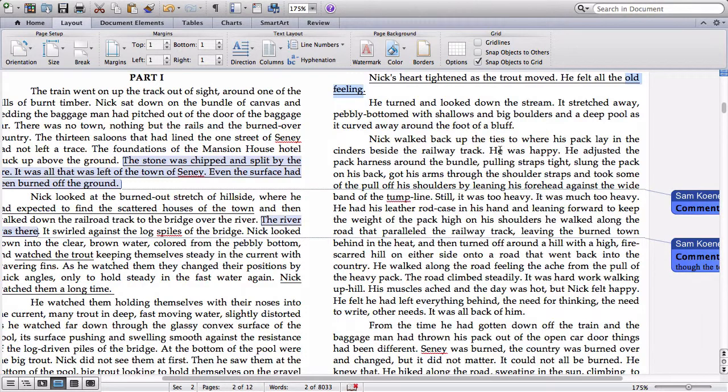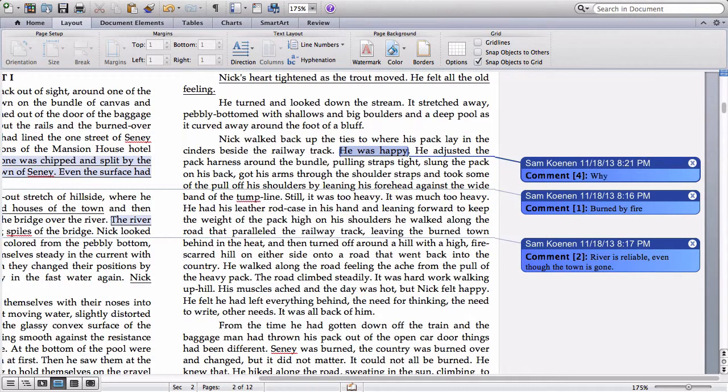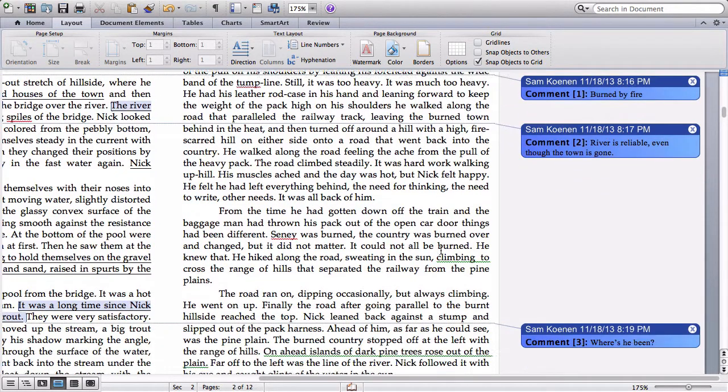A couple of paragraphs later, we have this very important statement: 'Nick was happy.' He hasn't been here for a while, and now suddenly he's happy. So again we'd ask: why? Why did the trout and the river cause such joy? This seems to be the type of joy that doesn't come just from being on a river anticipating catching fish — there seems to be something more profound to this joy. And as we keep reading, that's exactly what we find.